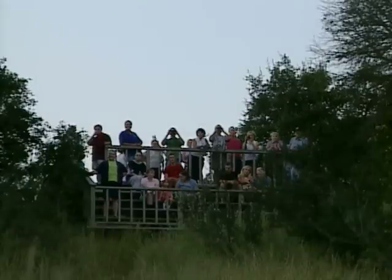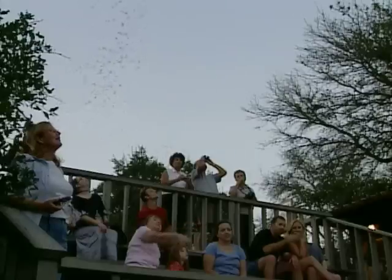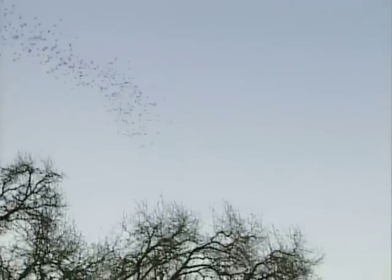From the lower deck, the view is very close and amazing when the bats are this dense. From the upper level, you're not as close, but you can see more of the emergence. Sometimes the bats will come out of both ends of the tunnel and fly over the top deck, making the view much more spectacular. Both viewing areas are great, so you may have to come out twice to experience everything.